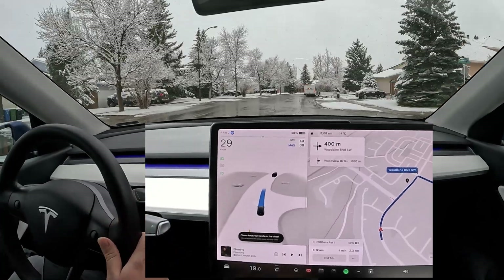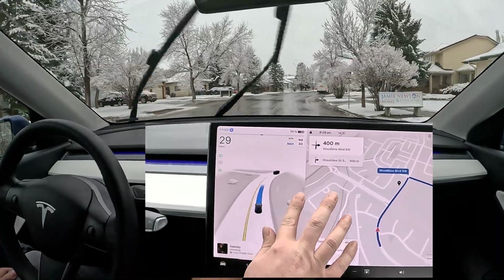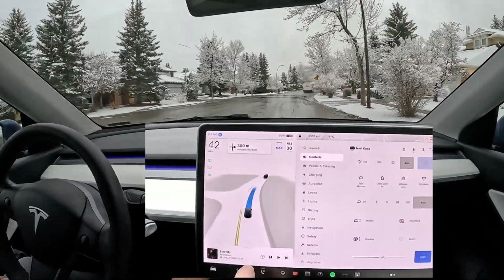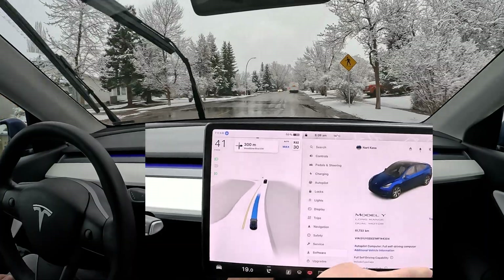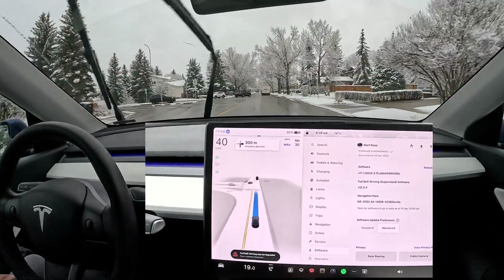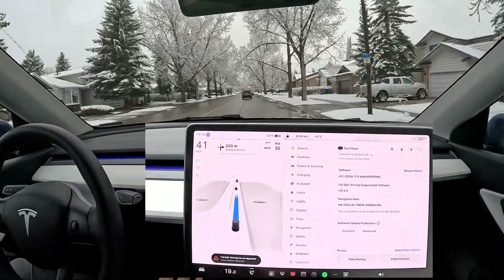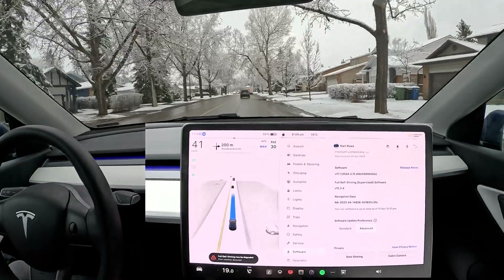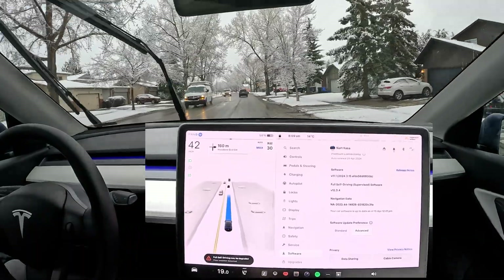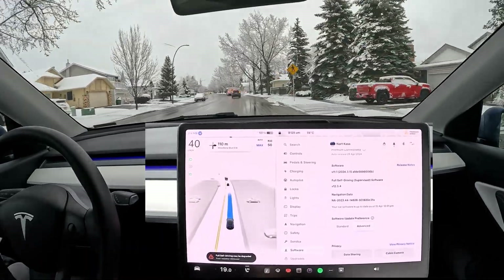Hello everyone, welcome back to another FSD supervised version 12.3.4. We are doing our residential route test right now. It's actually snowing, so I took this opportunity to go out and do my loop test and see if there's any improvements in version 12. Off the bat we can see we're still getting the degraded message which pops up every now and then. I'm on version 12.3.4, navigation data is 2023.44 14.828.